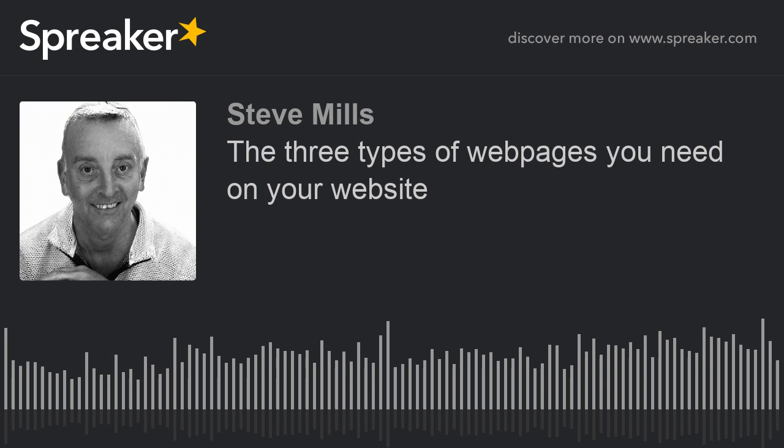I was talking about the three different types of web pages. Lee and I were discussing this and I thought I'd use that as the subject for this particular podcast. Basically, there are three different types of web pages that you need.